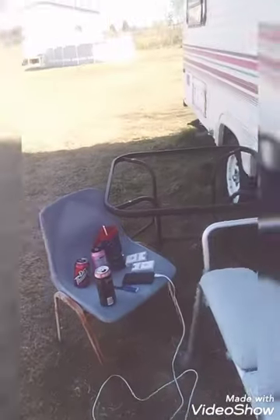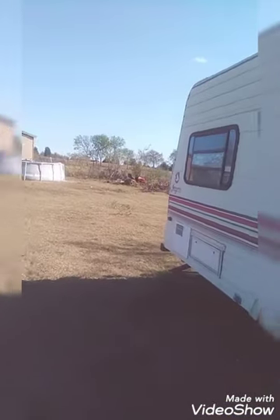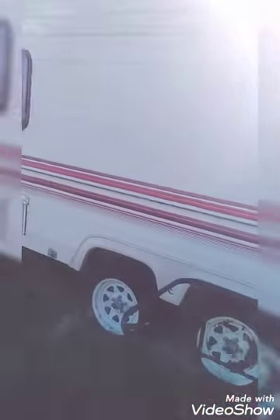It's got lots of windows. Got a window right here, got a window right here, right there, over here — all over it's pretty much windows. So yeah, that's our camper.